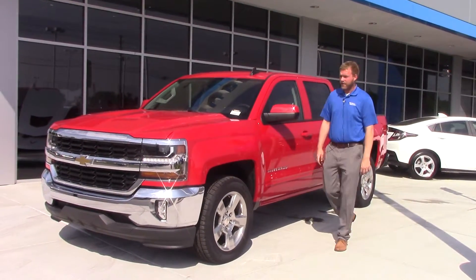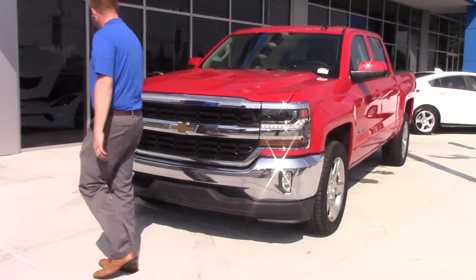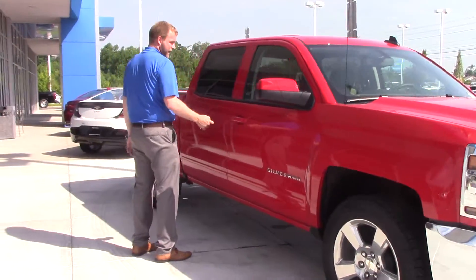Hey everybody, Tim Langley here at Hubert Vester Chevrolet in Wilson. Got stock number CN0979. It's a 2016 Chevy Silverado LT 1500. It's got 20 inch wheels and a 5.3 liter V8.